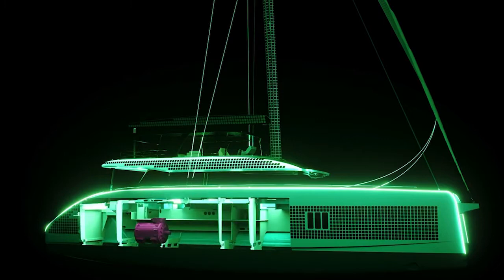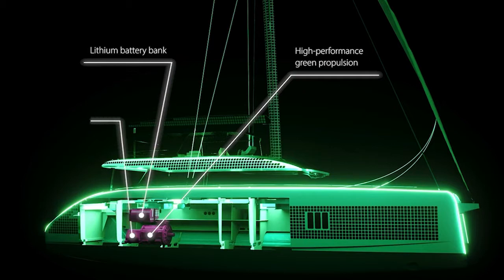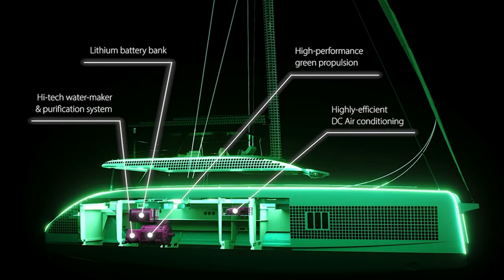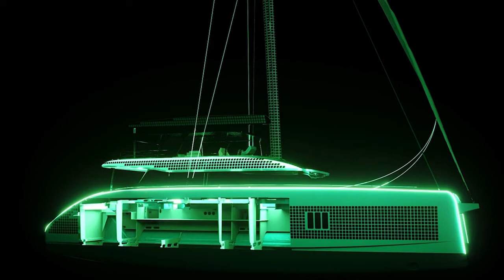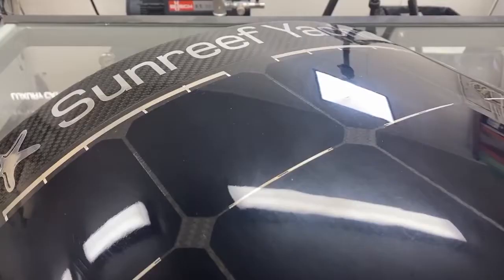When not under sail, the Sunreef 80 Eco will be propelled by two 180 kilowatt engines. When it is under sail above seven knots, Sunreef says it has an advanced hydro generation system to recover energy from the rotation of the propellers, said to be enough to power the propulsion and the onboard appliances. Sunreef has been developing its eco range for some time and it now includes a 50, a 60 and a 70 in addition to this new 80.